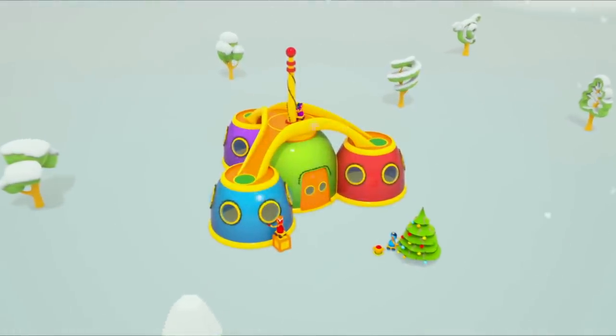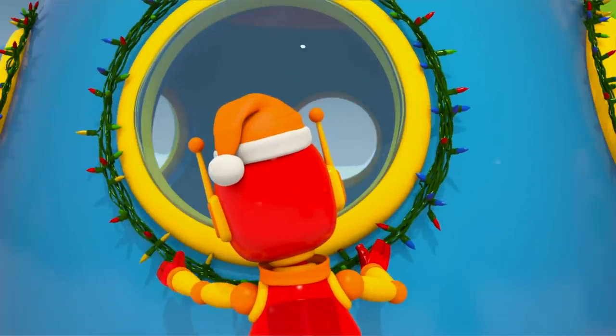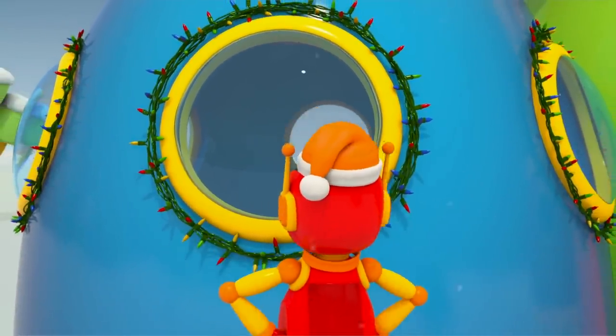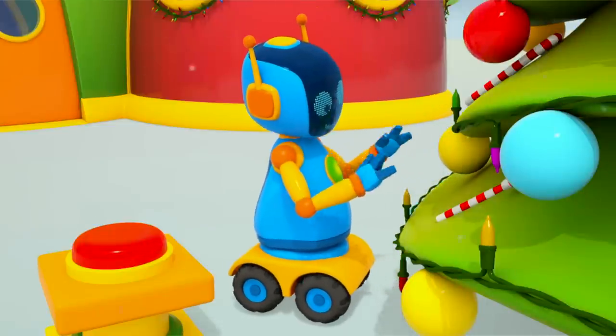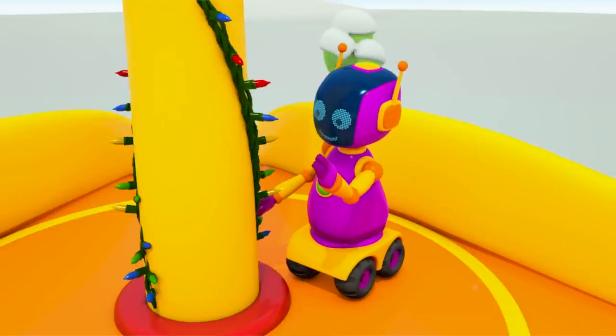The holidays are soon. The robots decorate their base for the holidays. There are lights in the windows. There are bulbs on the tree. Even the elevator is decorated in lights.